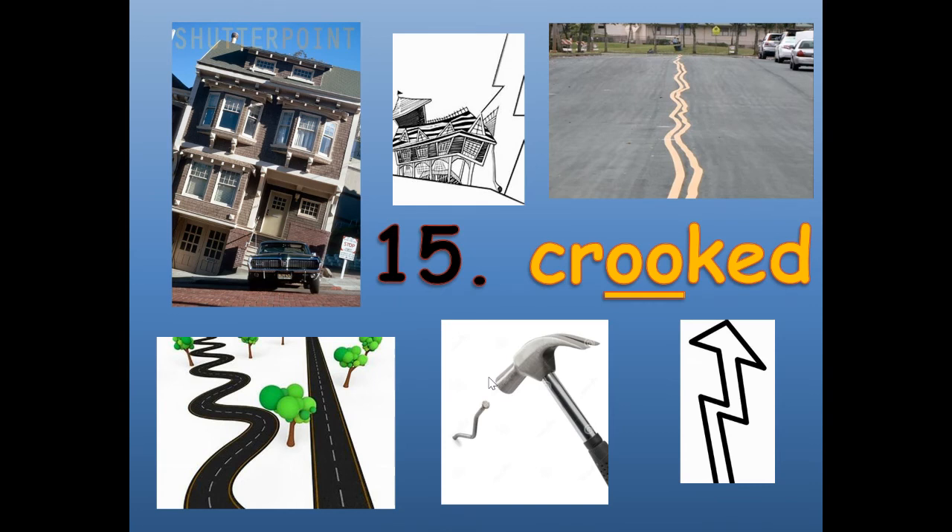Number fifteen: crooked. Crooked. C-R-O-O-K-E-D. It's got the word crook in it with an E-D ending. It's a crooked line, and the opposite of crooked is straight.